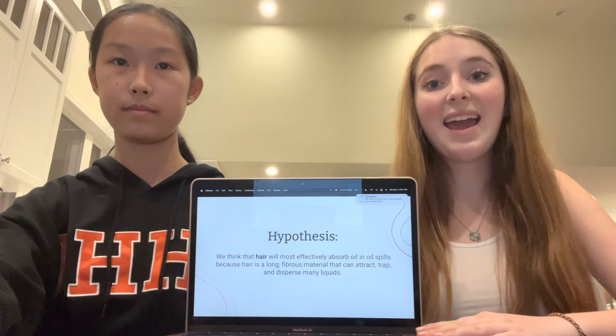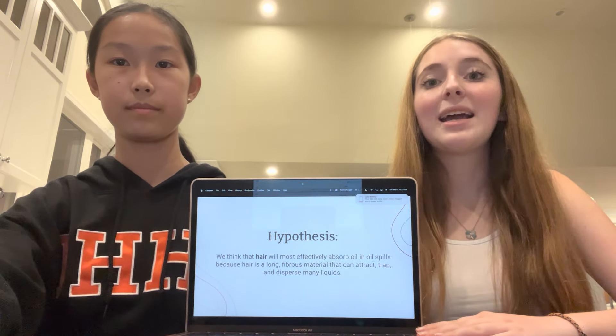Our hypothesis was that hair would work the best. It's long and fibrous and can attract, trap, and disperse many liquids.